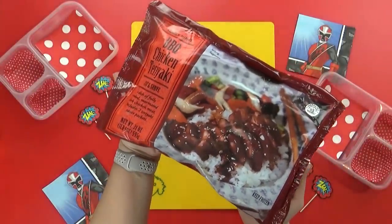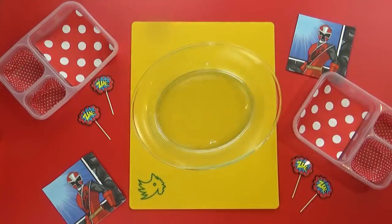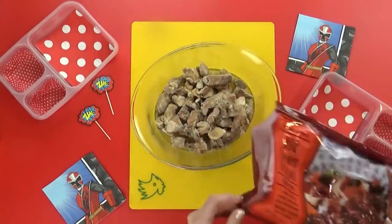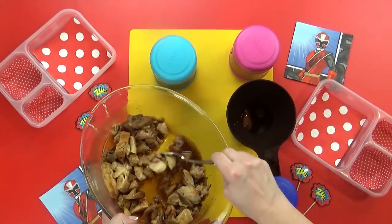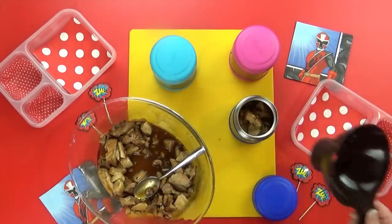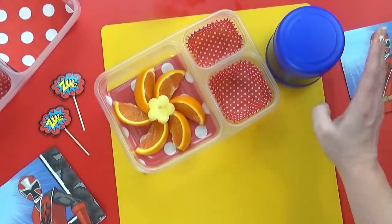Moving right along to the main course — Brighton chose teriyaki chicken. To make this quick and easy, I'm going to heat up the kind from Trader Joe's. It's fully cooked, so all I have to do is throw it in the microwave and then add the special teriyaki sauce. Usually for lunches I don't have a ton of time, so I don't always make everything from scratch — taking help from the store is great. Now that the teriyaki chicken is nice and hot, I'm going to add it to the thermoses. You could also add some rice in here — that would be a really good combination.